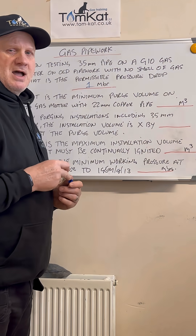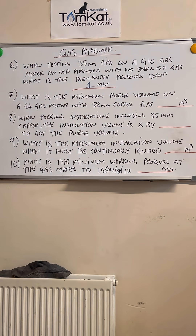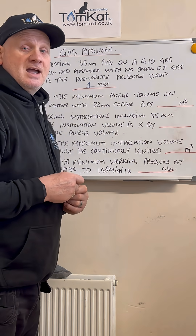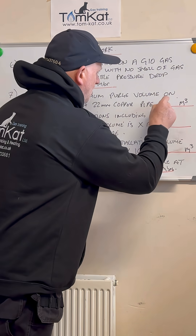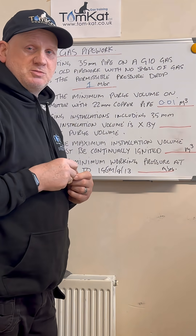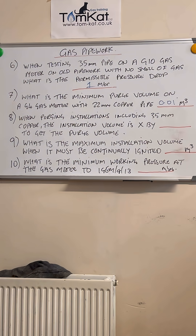Question number seven: what is the minimum purge volume on a G4 gas meter with 22 millimeter copper pipe? Any ideas? Hopefully you said 0.01 meters cubed.